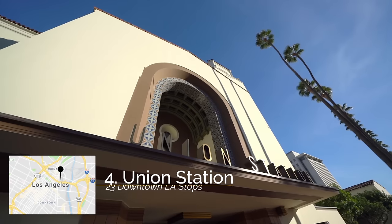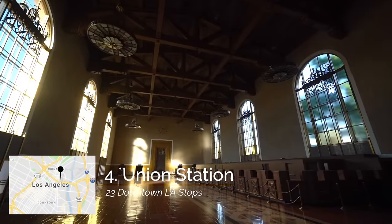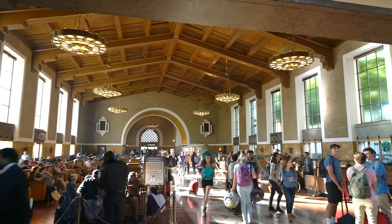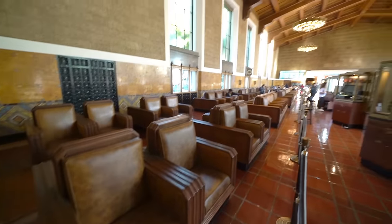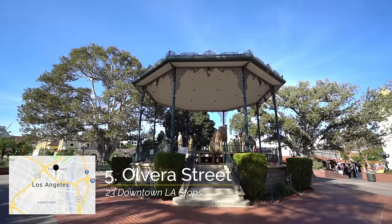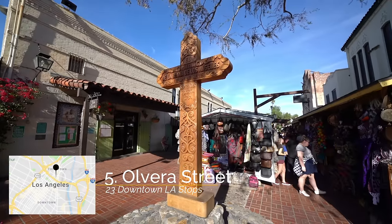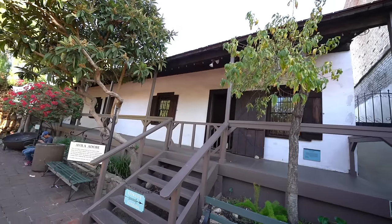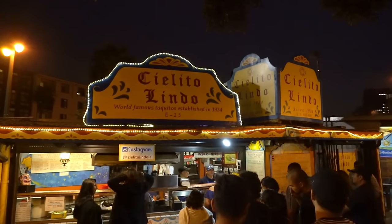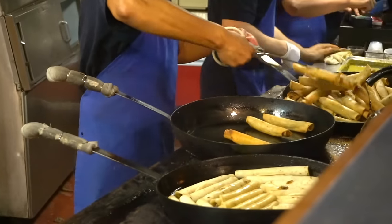My next recommendation is heading over to Union Station. Union Station is Los Angeles' train station that's been featured in movies like Blade Runner. It's many decades old and it's an awesome place to just walk around and explore the unique architecture, or to take the train somewhere outside of Los Angeles. From Union Station, head over to Olvera Street which is right across the street from the train station and is an awesome cultural heritage site in the middle of Los Angeles. Here you can visit the center pavilion, go to some of the museums, see one of the oldest houses in Los Angeles, and have taquitos at Salida Lindo.